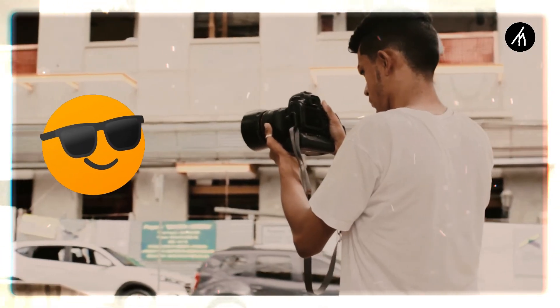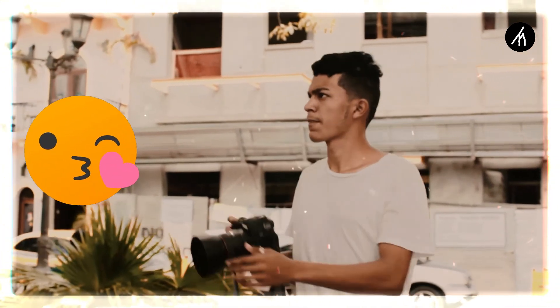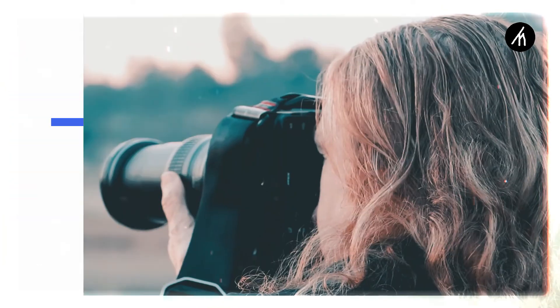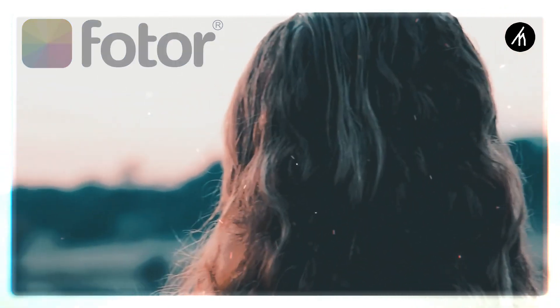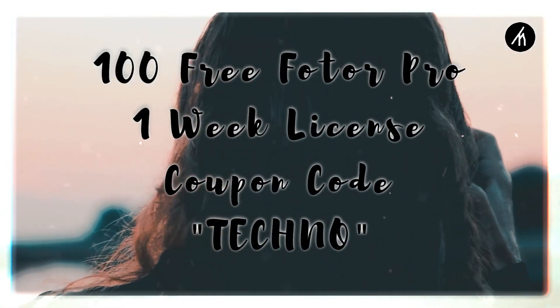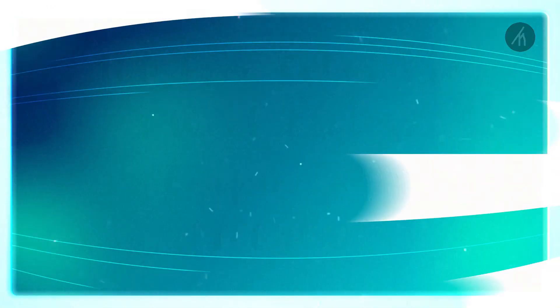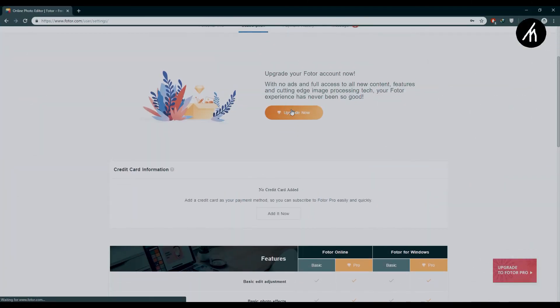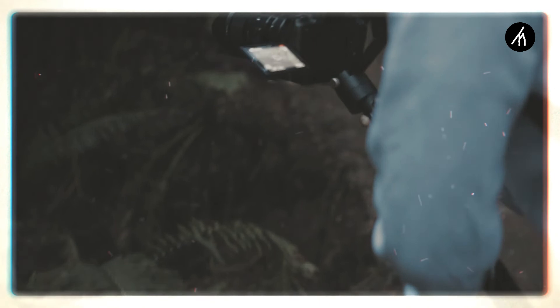Fotor is one of the best platforms to edit and create amazing photos with no hassle. I highly recommend Fotor because I've used it before and I know it's good. Since this video is in collaboration with Fotor, as a massive giveaway, the first 100 people to use this coupon code will get one week of Pro license for free. To use the coupon, simply create an account, go to your account section, enter your payment details, and use the code to activate the one-week Pro account. This code is valid till 15th August 2019, so use it as early as you can.